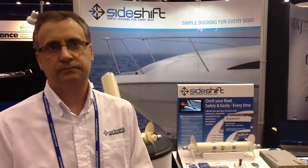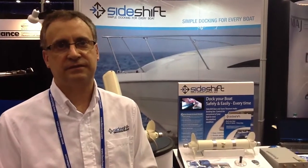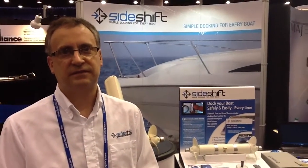If you can't make it to IBEX this year, you can find them online at www.sideshift.com. Is there one particular thing about this product that makes it special and different than all the other ones?